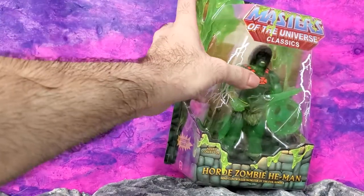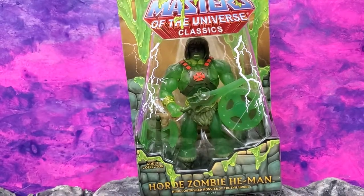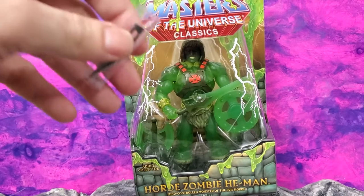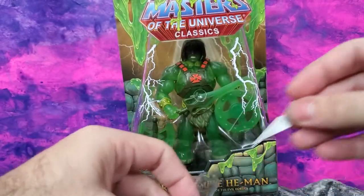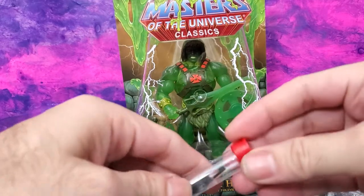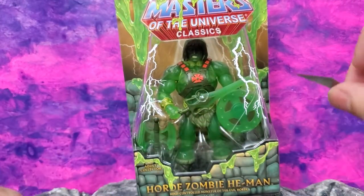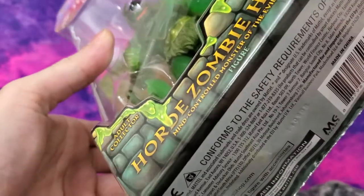Hey, welcome back folks to another edition of Show and Tell What the Hell. Today we're gonna be talking about Horde Zombie He-Man, the Power Con exclusive. It's a little late in the game for this, but I finally got it in from Big Bat Toy Store. I'm opening up a new fresh blade so I can open this package up, and I wanted to talk about this briefly.